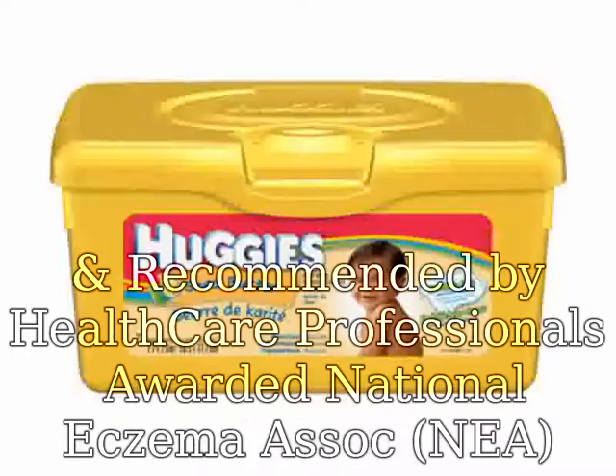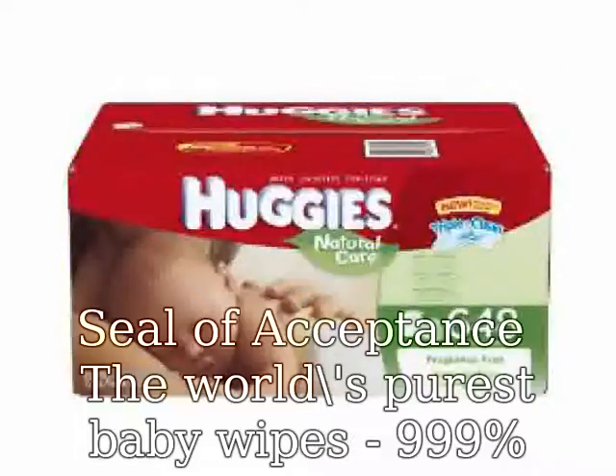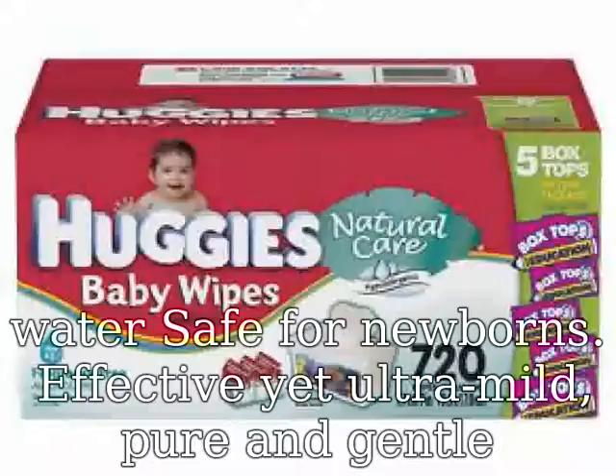Suitable from birth and recommended by healthcare professionals. Awarded the National Eczema Association (NEA) Seal of Acceptance. The world's purest baby wipes — 99.9% water. Safe for newborns.